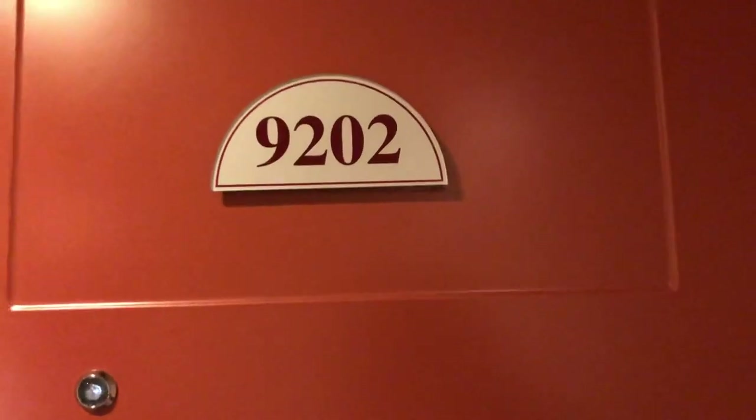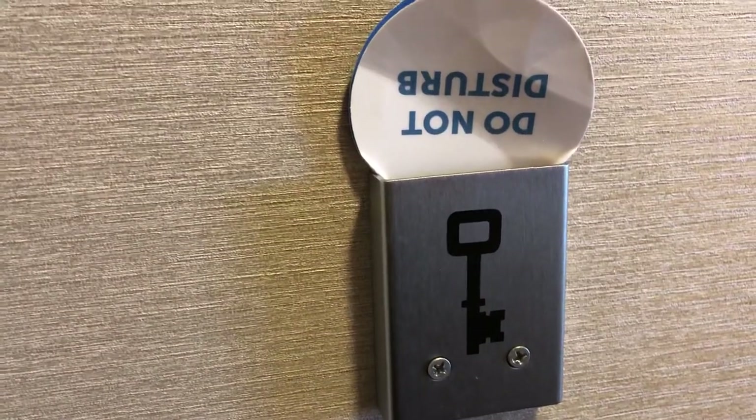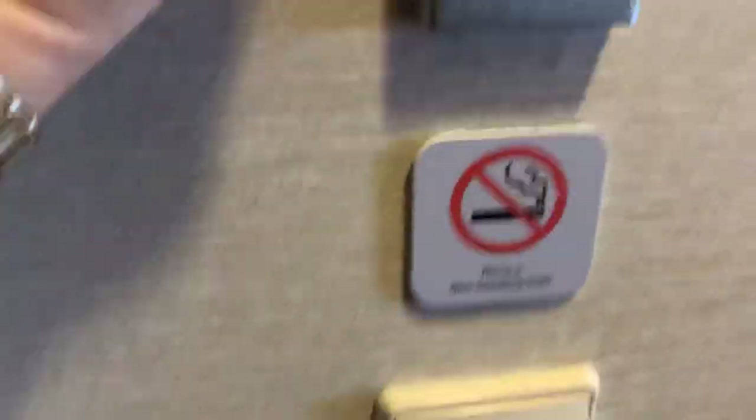Hey everyone, we're aboard the Norwegian Sun — this is the penthouse room 9202. You use your card to come in. Right here is the switch for do not disturb or to make up the room, and here are your light switches as well.